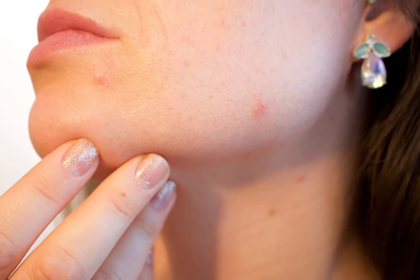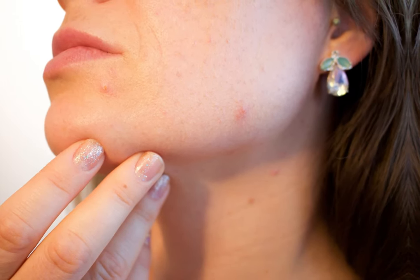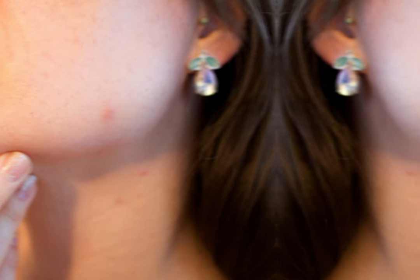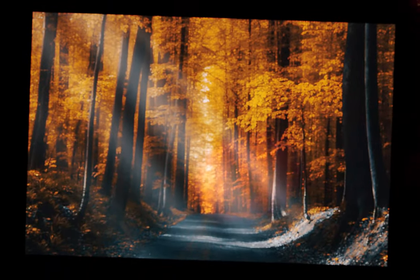But still I was getting dry skin patches around my chin and I could not understand why that was happening, even when I'm not applying tretinoin over there. And here's the twist — I broke the golden rule of moisturizing after using tretinoin.